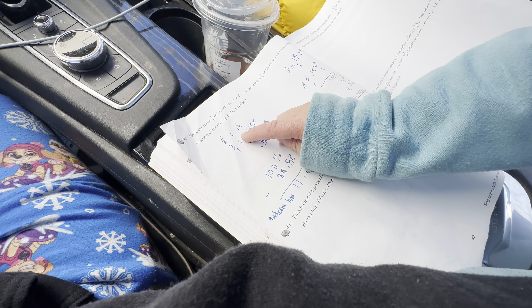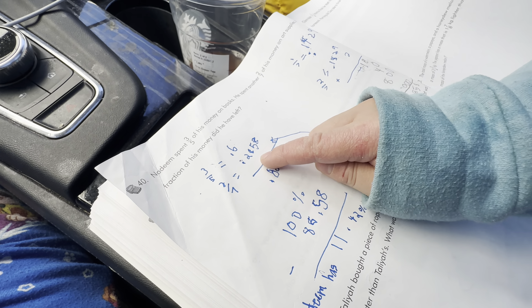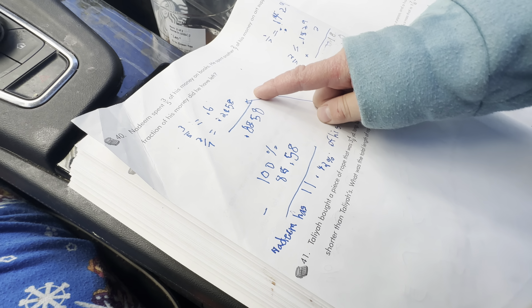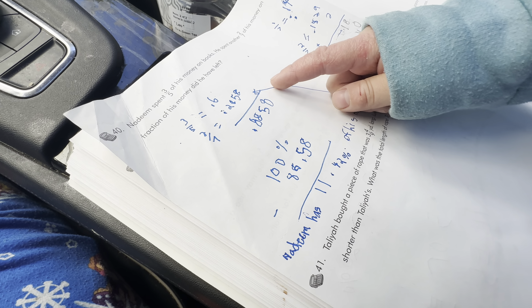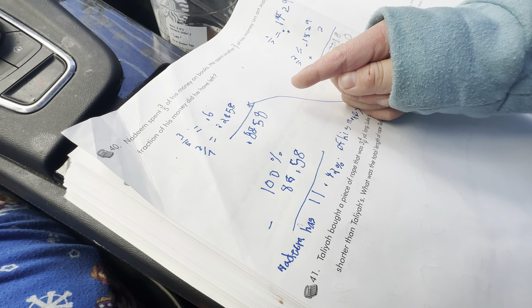Three-fifths equals sixty percent. Two-sevenths equals twenty-eight point five-eight percent. So how much did he spend in total, percentage-wise? He spent eighty-eight point five-eight percent.